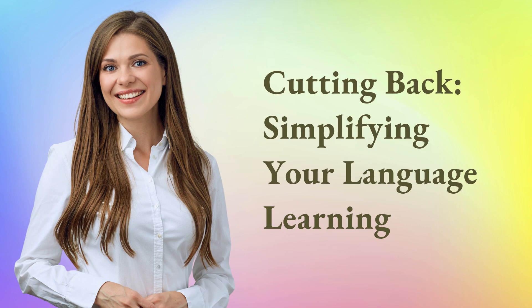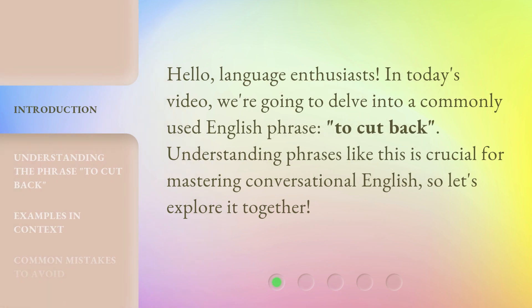Cutting back — simplifying your language learning. Hello, language enthusiasts. In today's video, we're going to delve into a commonly used English phrase: to cut back. Understanding phrases like this is crucial for mastering conversational English, so let's explore it together.